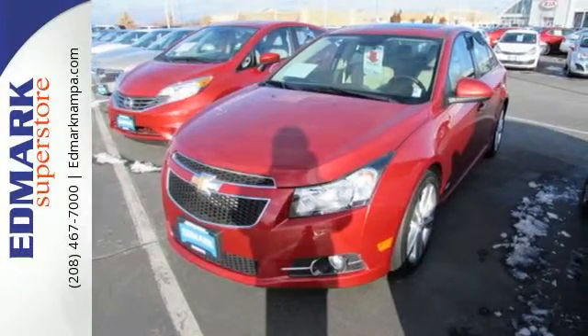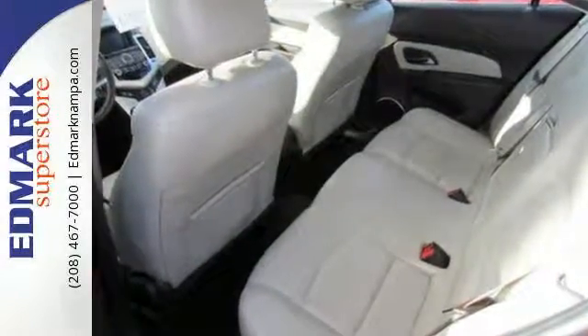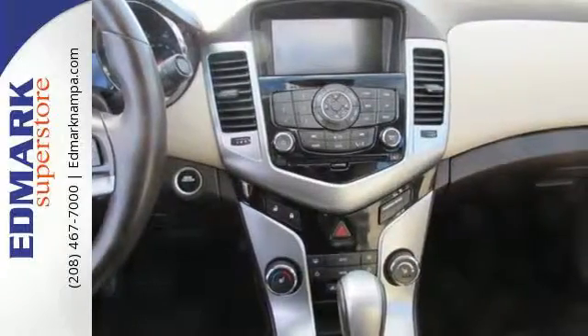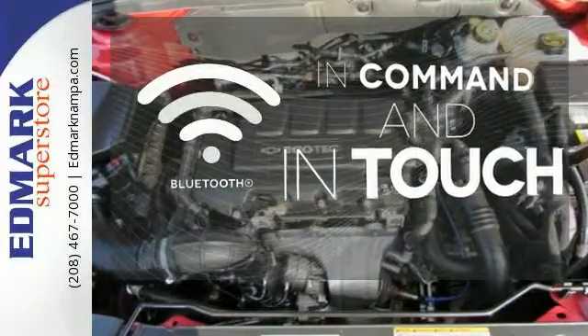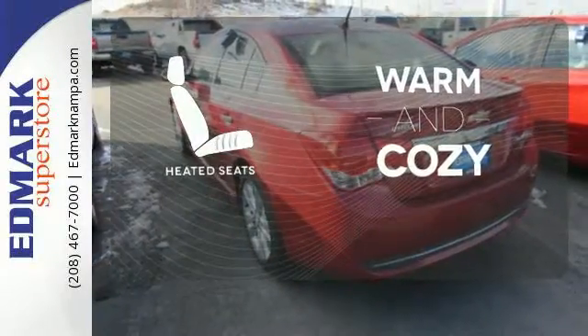Enjoy its many convenient features like automatic headlights, keyless entry, and power windows, locks and mirrors. Listen to your favorite music with the included CD player which includes an MP3 decoder. The backup camera gives you a clear picture of what is behind you. Keep your hands on the wheel and eyes on the road with the Bluetooth. Wrap yourself in the comfort of heated seats.